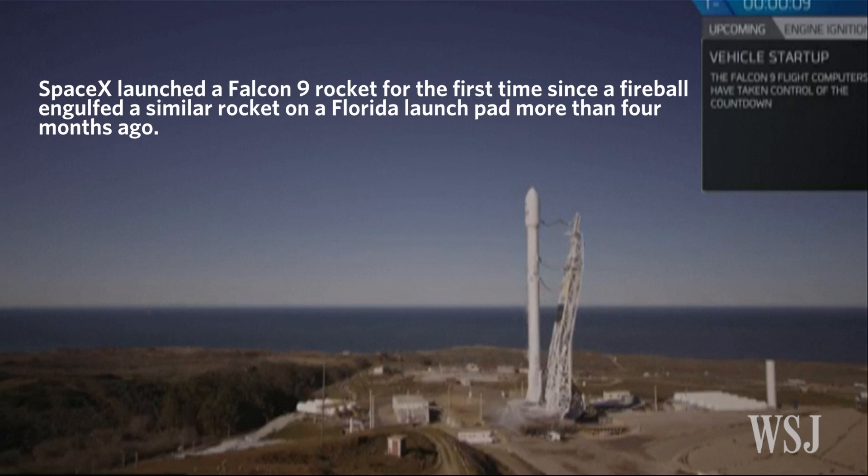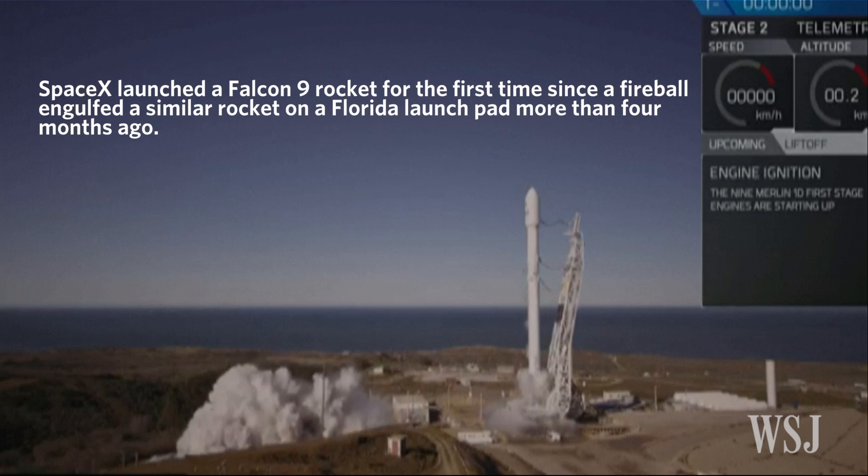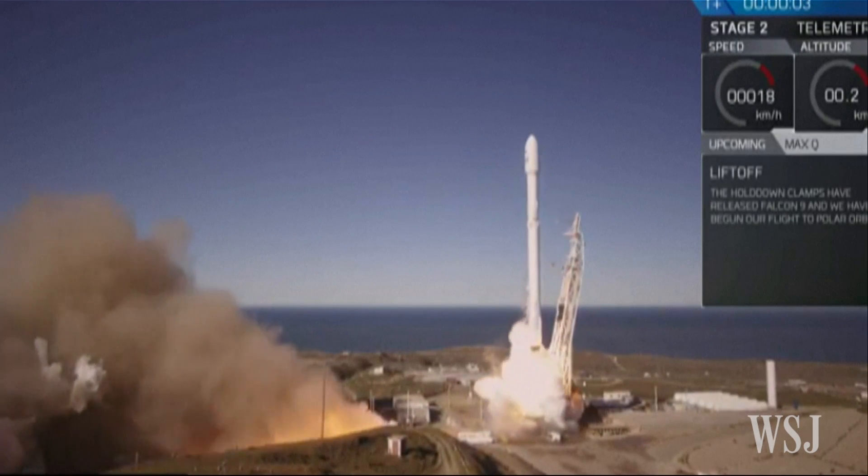10, 9, 8, 7, 6, 5, 4, 3, 2, 1. Liftoff of the Falcon 9.